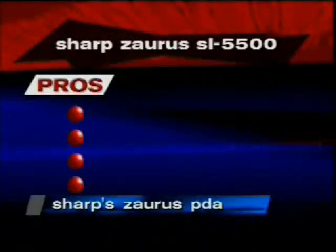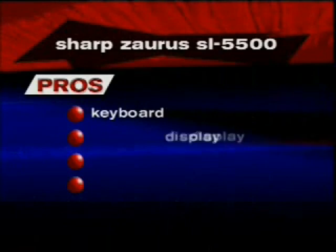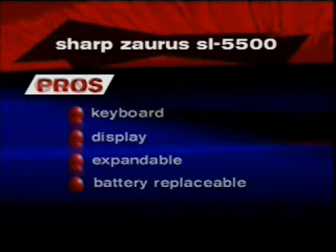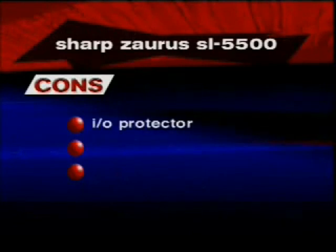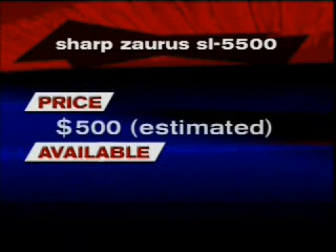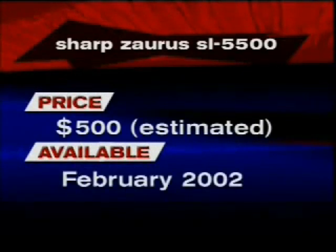Here's what we like about the Sharp Zorus: its innovative keyboard design, nice display, expansion capability, and replaceable battery. On the downside: poor I/O protector, no built-in microphone or speaker. The estimated price is $500 and it'll be available February of 2002. Brett Larson, TechTV.